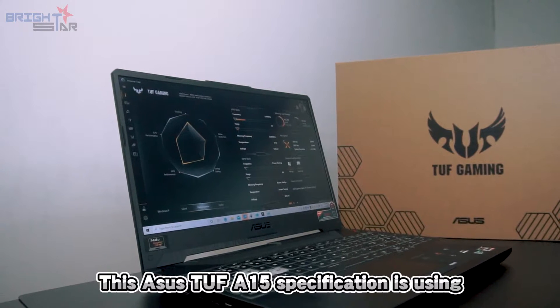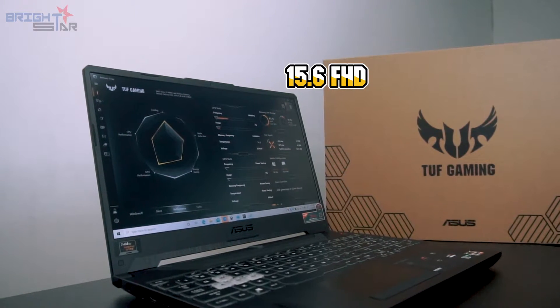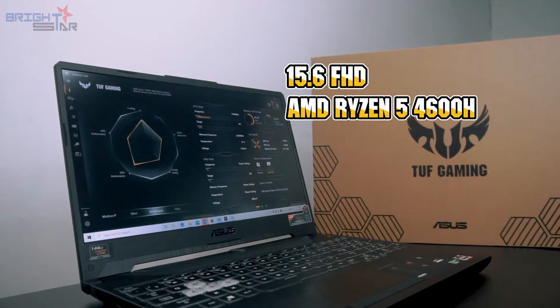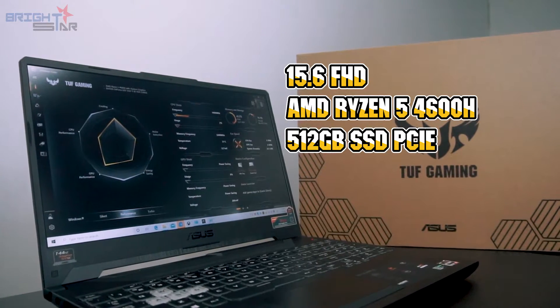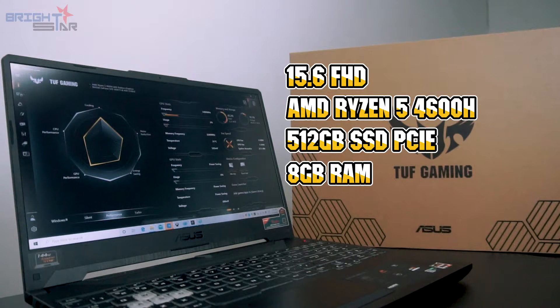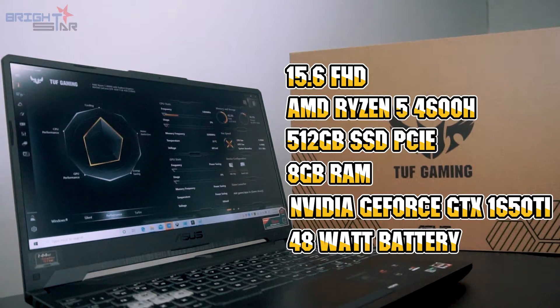This ASUS TUF A15 specification is using a 15.6-inch Full HD screen with 144Hz, AMD Ryzen 5 4600H processor, 512GB PCIe Gen 3 SSD, 8GB DDR4 3200MHz RAM. The graphics card is NVIDIA GeForce GTX 1650Ti, and the built-in battery is 48W, lasting 4 hours of continuous usage.